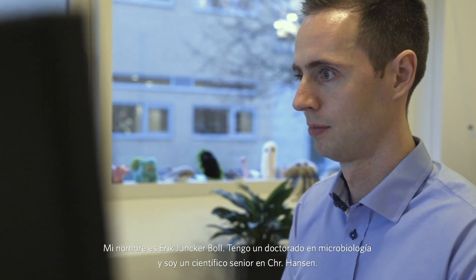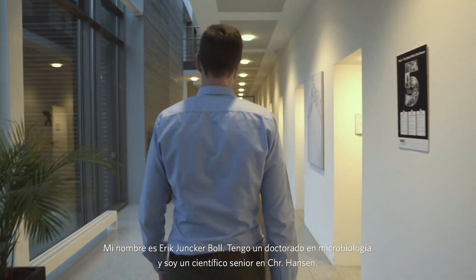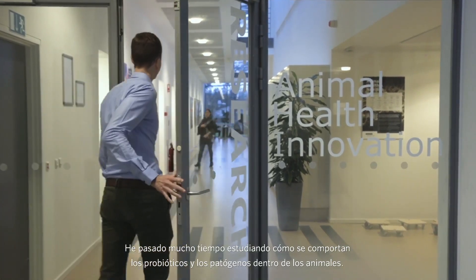My name is Erik Jonke-Ball, and I have a PhD in microbiology. I'm a senior animal scientist at Christian Hansen, and I've spent a lot of time studying how probiotics and pathogens behave inside animals.